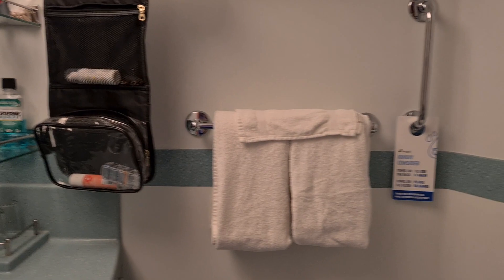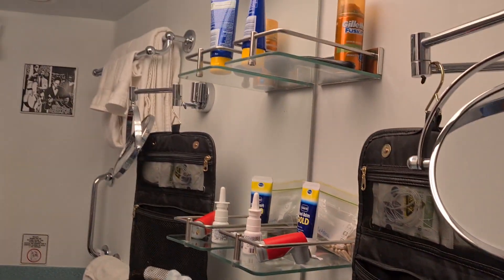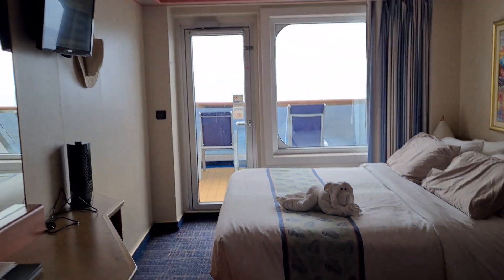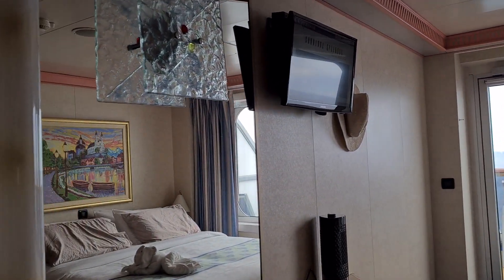Bathroom — perfectly serviceable. Obviously not huge but you are on a ship. Plenty of places to put everything and again we've unpacked and settled ourselves in. Shower — the water pressure is what you'd expect on a ship, so it's not going to set the world on fire at any point but perfectly okay. It washes the shampoo out, and that's always my measure of whether or not water pressure is okay — if you can get your shampoo out, Bob's your uncle.